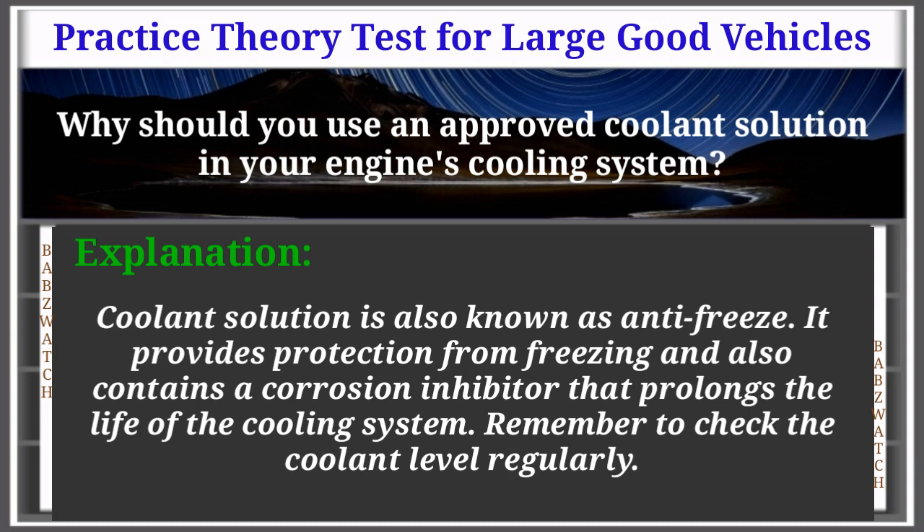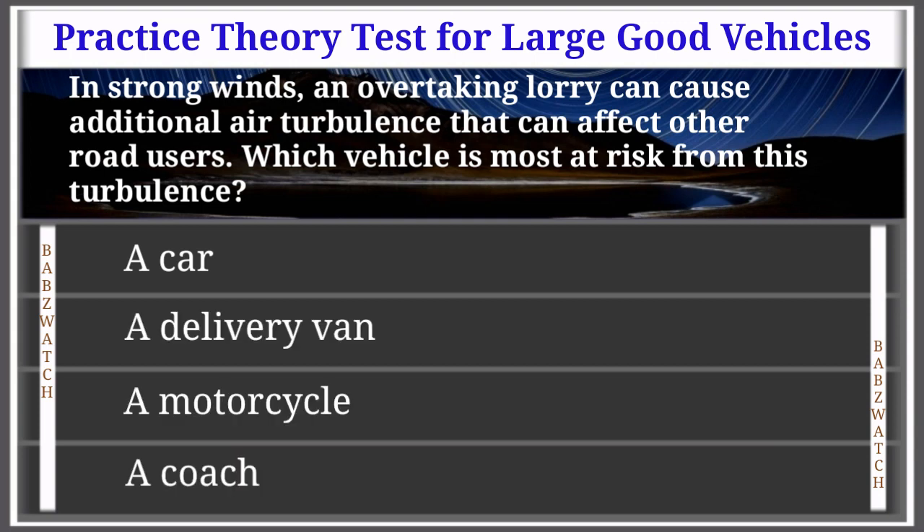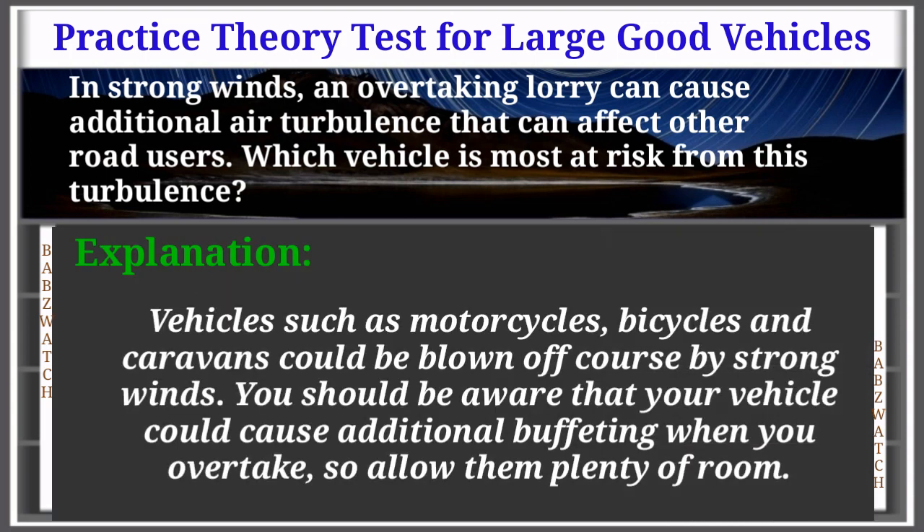Question 32 of 50: In strong winds, an overtaking lorry can cause additional air turbulence that can affect other road users. Which vehicle is most at risk from this turbulence? Options: a car, a delivery van, a motorcycle, a coach. The correct answer is: a motorcycle. Explanation: Vehicles such as motorcycles, bicycles and caravans could be blown off course by strong winds. Be aware that your vehicle could cause additional buffeting when you overtake — allow them plenty of room.